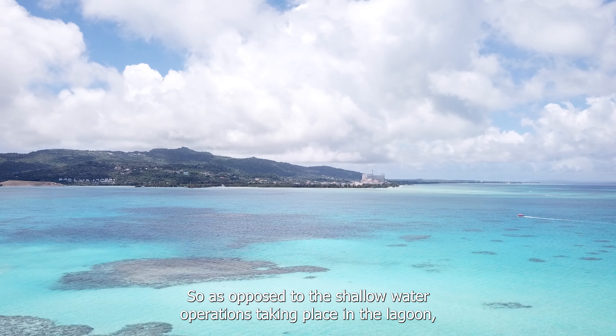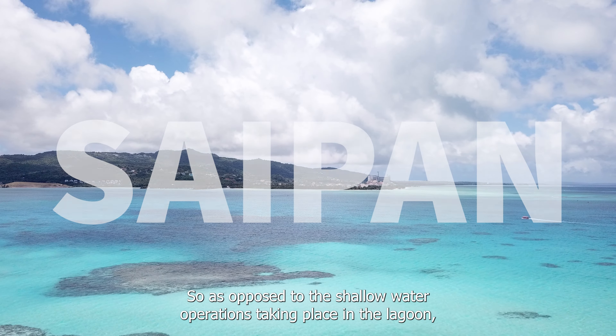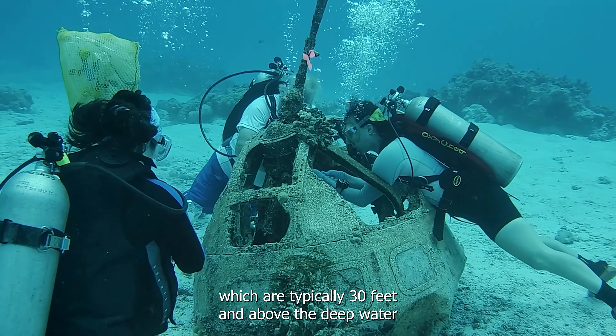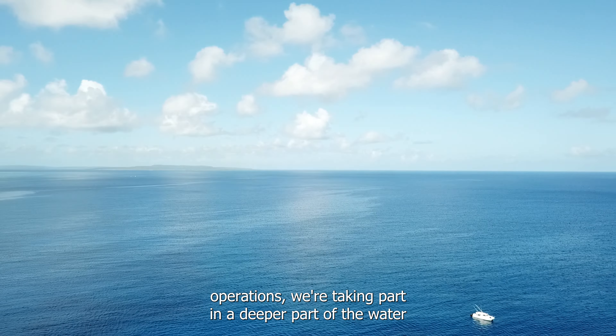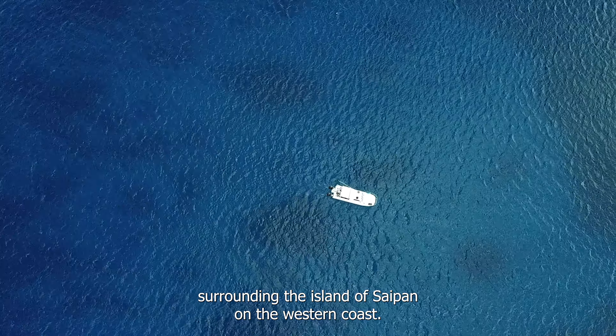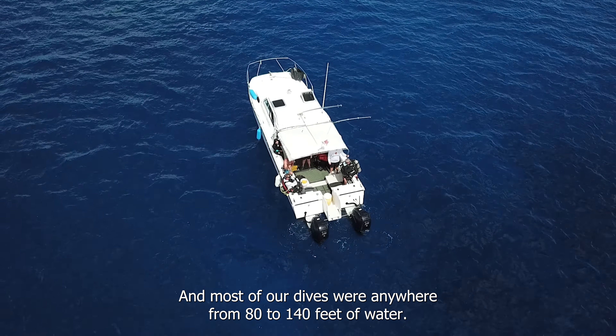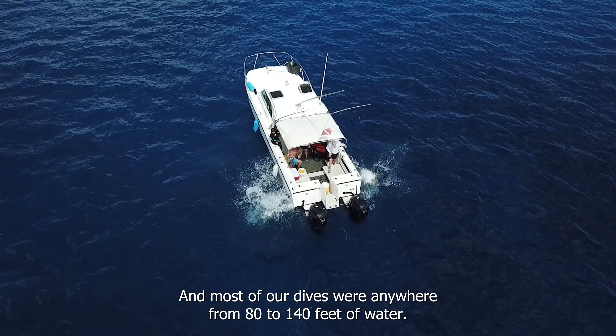As opposed to the shallow water operations taking place in the lagoon, which are typically 30 feet and above, the deep water operations were taking place in a deeper part of the water surrounding the island of Saipan on the western coast.